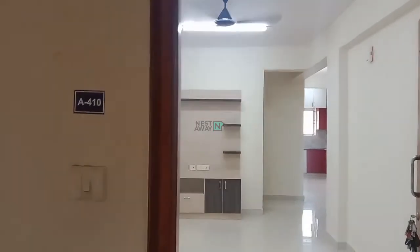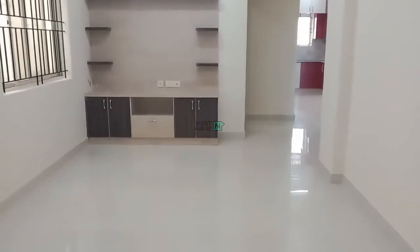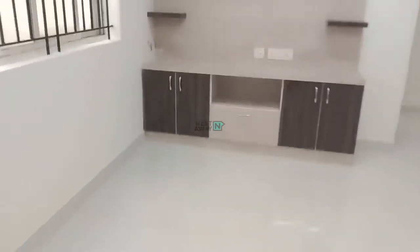This is house 410A block and this is the 2BHK property. This is the hall — you can see the fan, tube light and all there, and this is the TV stand area.